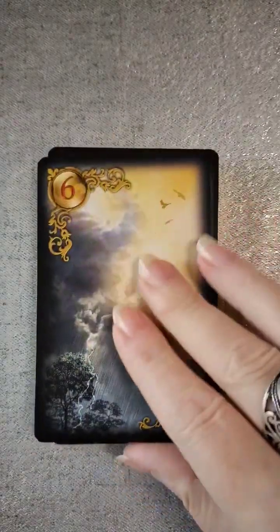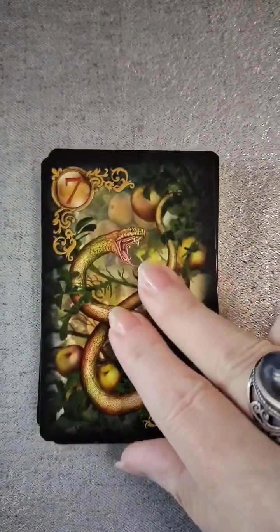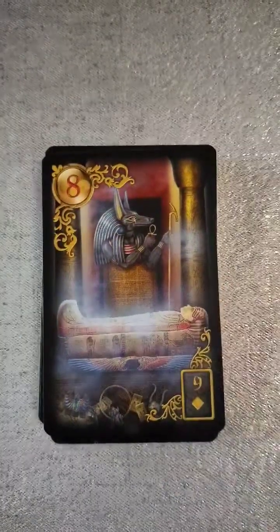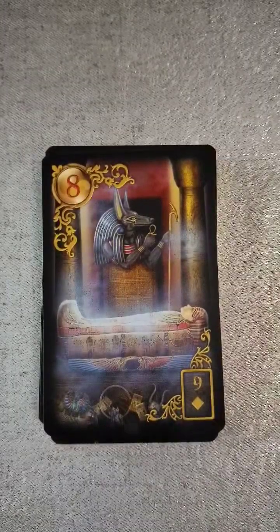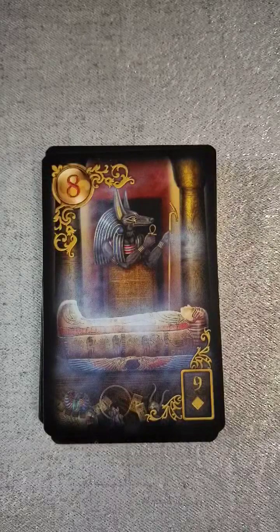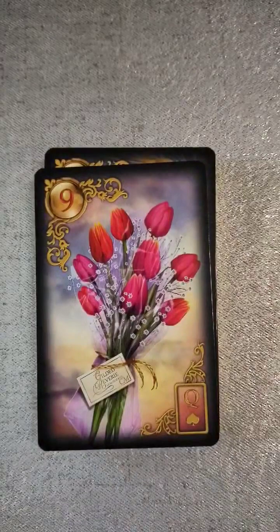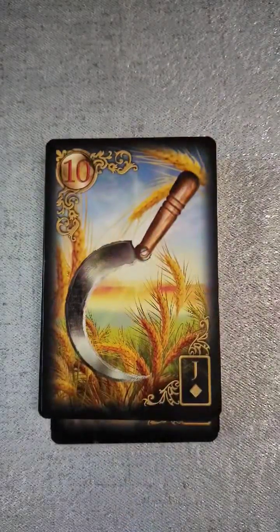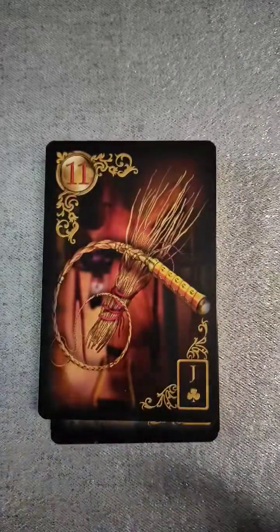Very pretty. The tree, the clouds, the snake, and the coffin — I'm assuming, let me check my little book here. Yep. Then flowers — they've named it flowers in this deck rather than bouquet. Then scent.